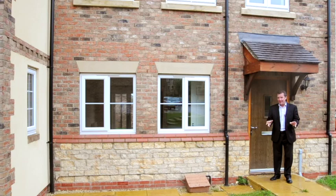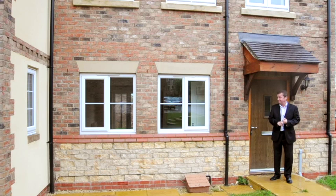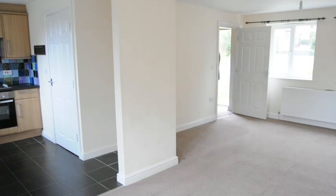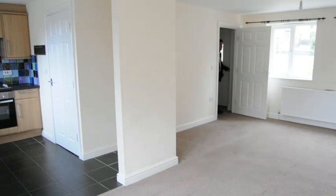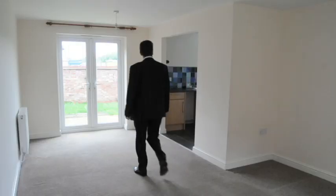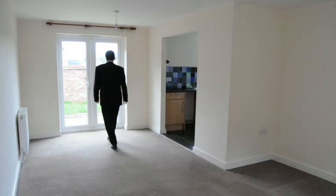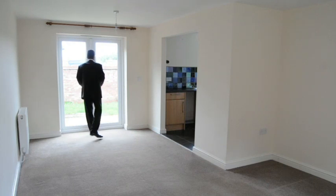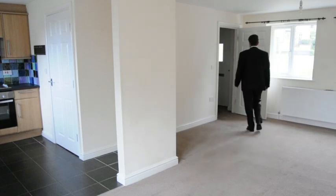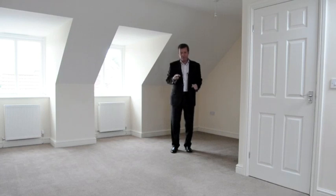Here we are at the three-bed, three-storey mews house. You still get a detached garage and an ensuite in the master bedroom. This property has an open-plan feel with the lounge leading to a great fitted kitchen, plus French doors leading out to the walled rear garden.